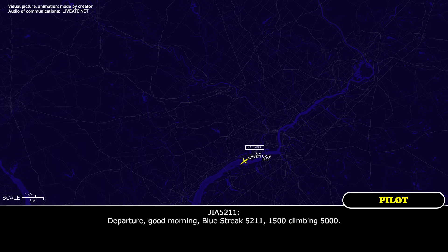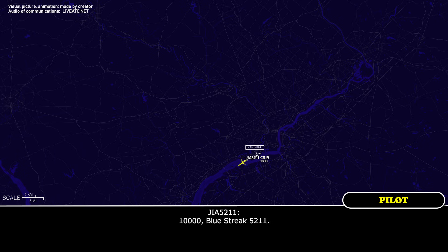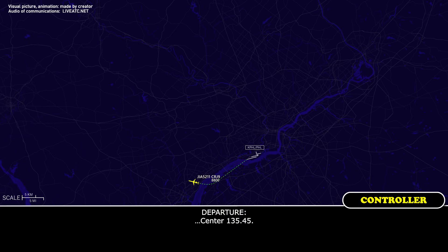Good morning, Blue Streak 5211, 1500, climbing 5,000. I'm sorry — Blue Streak 5211, Philly Departure Radar Contact, climb and maintain 10,000. Blue Streak 5211, contact Center 135.45.